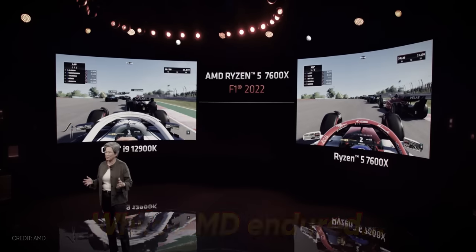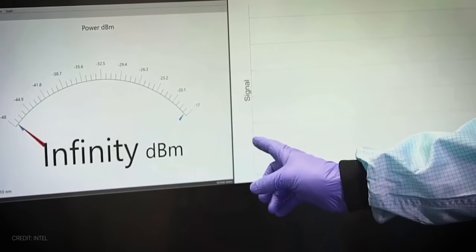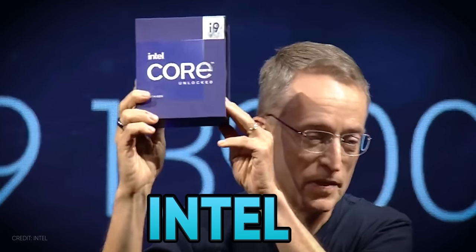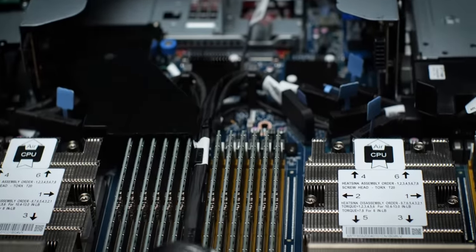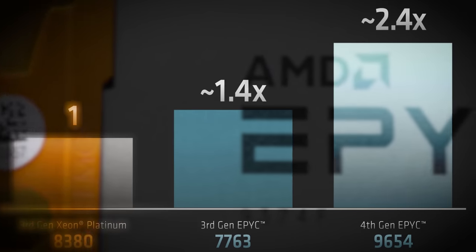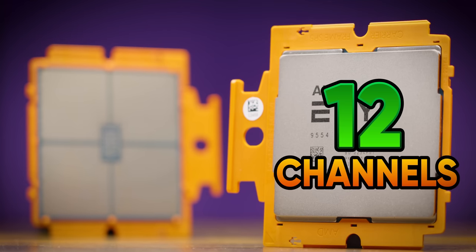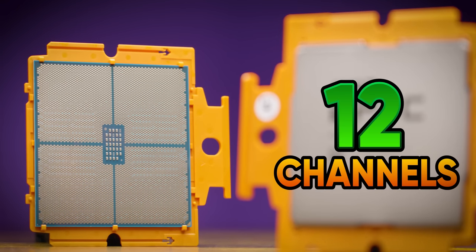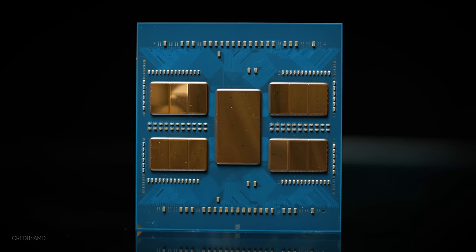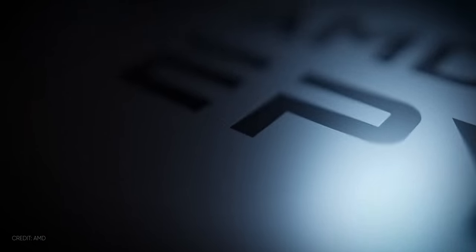While AMD endured a relatively lackluster Ryzen 7000 launch thanks to fierce competition from Intel, in the data center AMD is pulling no punches. With today's announcement of EPIC Genoa, they're bringing double-digit IPC improvements, a maximum of 96 cores per socket, a whopping 12 channels of DDR5 memory, and so much more. We're going to tell you what's new and why Intel's upcoming Sapphire Rapids probably won't be able to compete with this spicy salami.